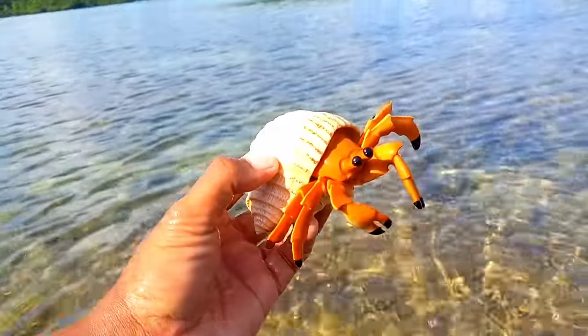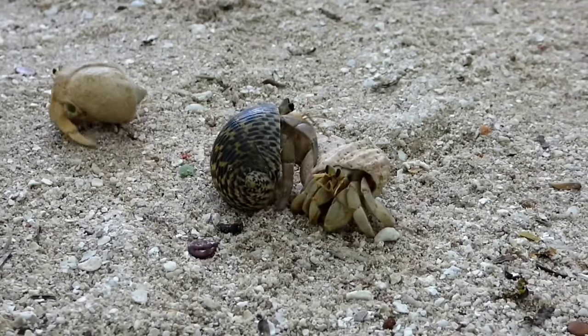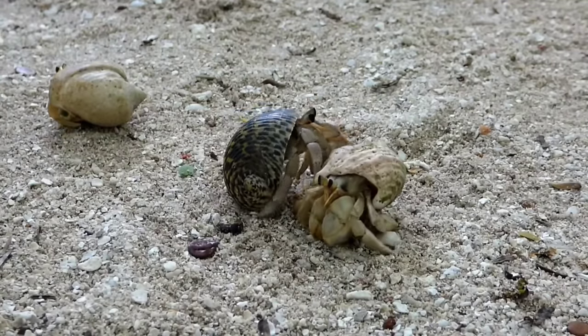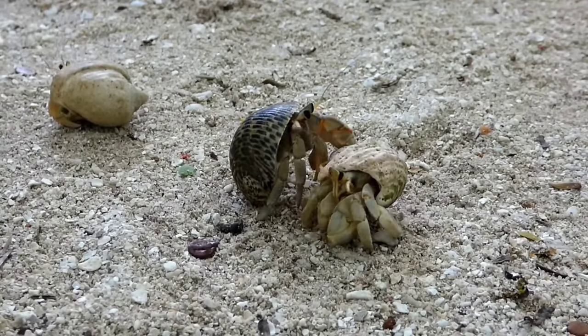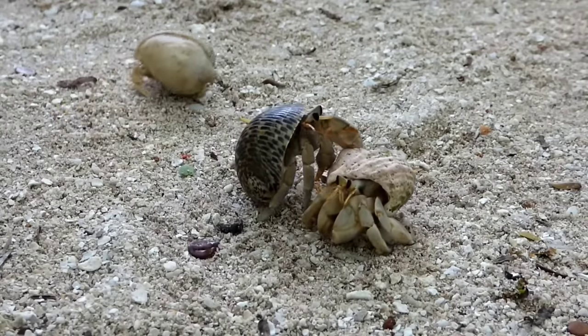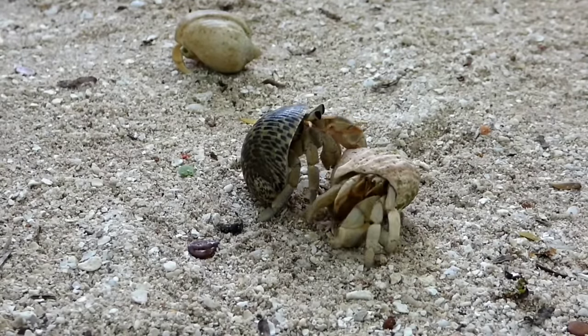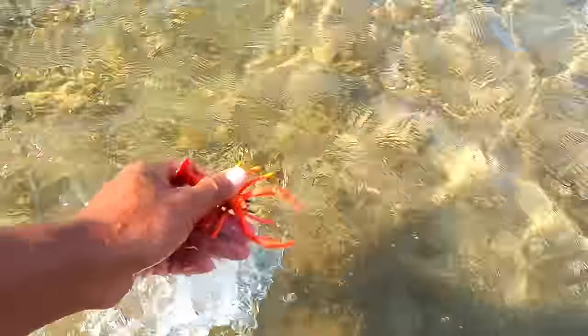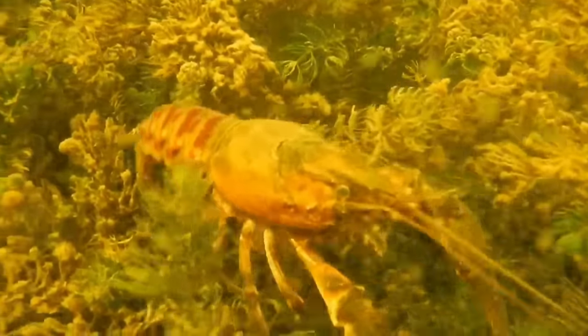Clownfish, commonly known as Nemo fish, can generally live in aquariums as long as the environment meets their needs. They require a sufficiently large tank with clean water, stable temperature, and hiding places. Additionally, they often live in a symbiotic relationship with certain species of sea anemones, which should also be present in their aquarium.